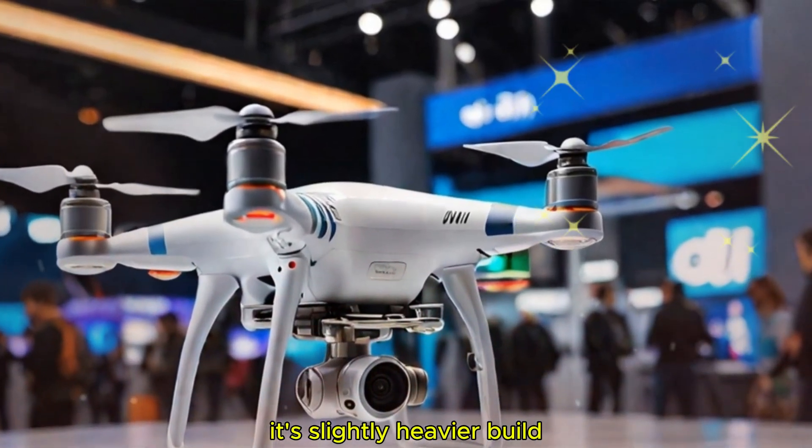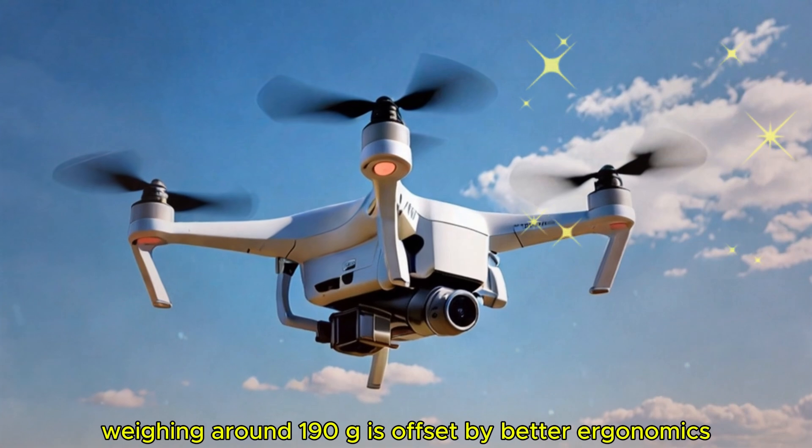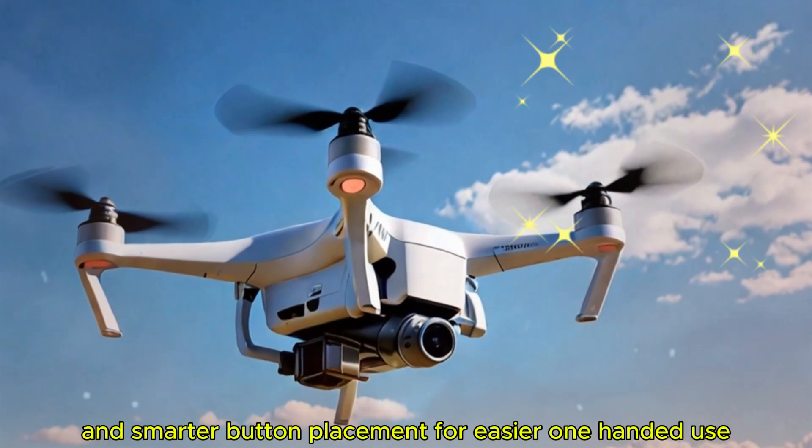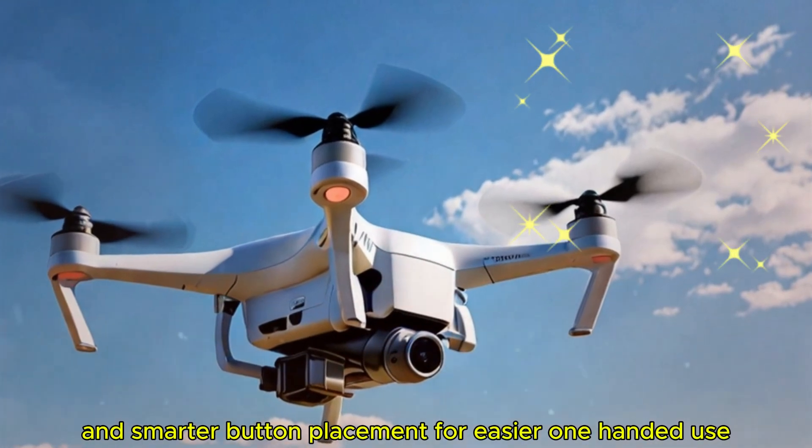It's slightly heavier, weighing around 190 grams, but that's offset by better ergonomics, improved grip, and smarter button placement for easier one-handed use.